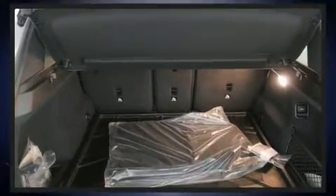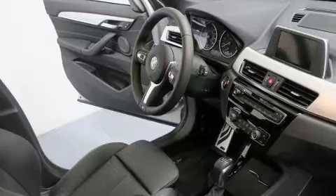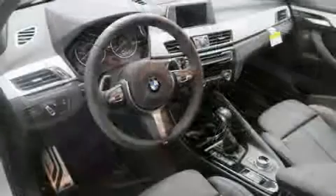BMW also prioritized safety and security with features such as dual front impact airbags with occupant sensing, front side impact airbags, traction control, brake assist, a panic alarm, and an emergency communication system.